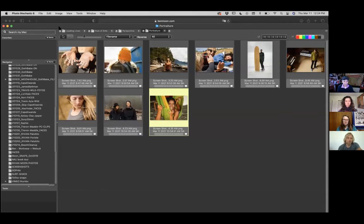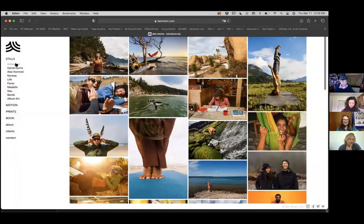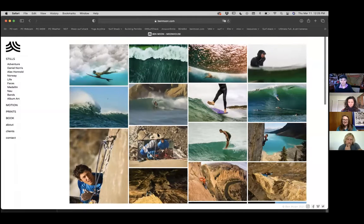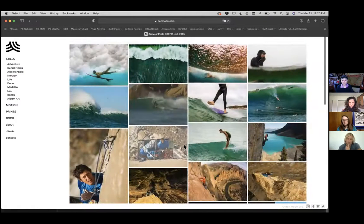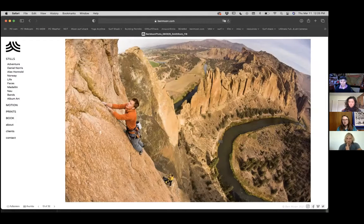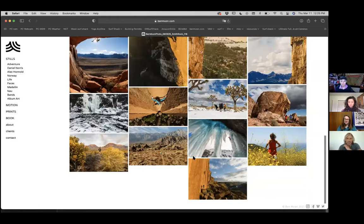The great thing about digital is you can just keep shooting — there's no cost like developing film. Having a great background is key. Here in Oregon we have beautiful backdrops. If you're looking straight out at the ocean and there's nothing back there, go up or down the beach to find a way to find a backdrop. Here's a good example of a leading line that brings you through the frame over at Smith Rock. Climbing always gave me a fascinating way of utilizing leading lines — there's always something going up.